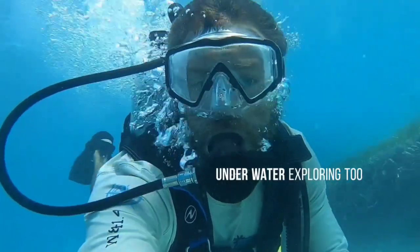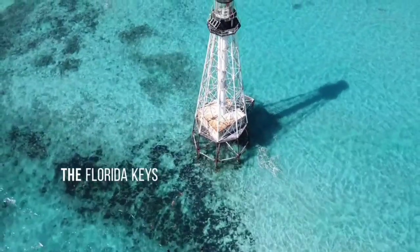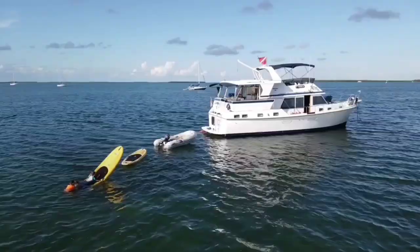We also enjoy exploring the water, snorkeling and diving in the Florida Keys, the Bahamas, and who knows where to next. We want to say a special thank you to all of our patrons.